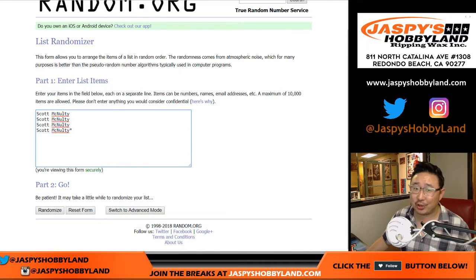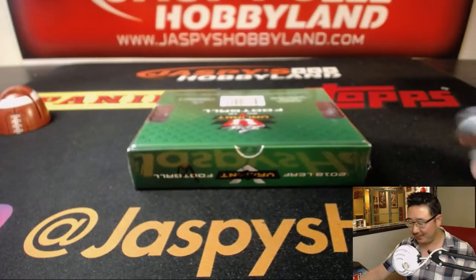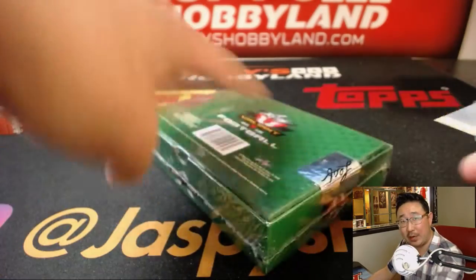The reason why we're actually going to do a randomizer — we're just curious to see what that last spot mojo gets. It's the one with the star next to his name. All right, Scott, thanks for grabbing all four spots. Good luck, man.